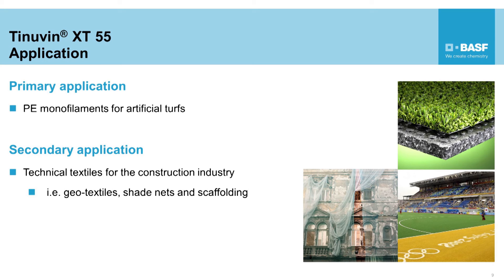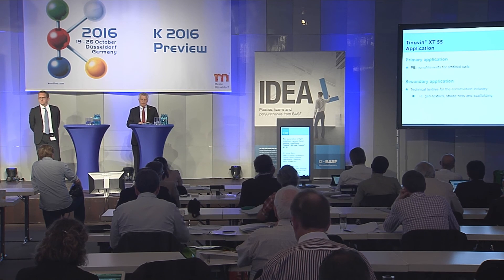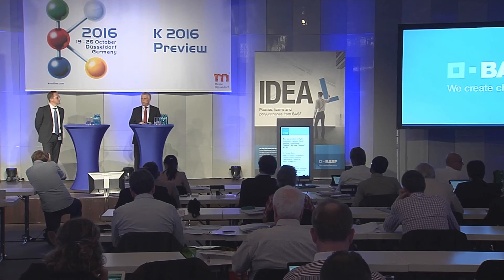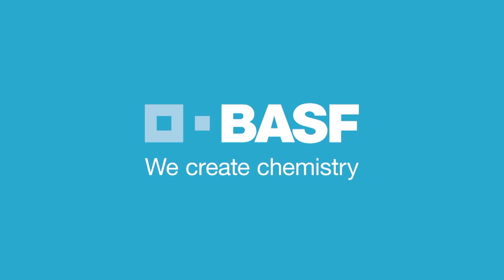The primary application focus for this new product is in polyethylene monofilaments for artificial turf used in sports flooring and landscaping. Films and tapes are used in numerous applications in the construction industry, like geotextiles, scaffolding, and shade nets. The two new products — Tinuvin 880 and Tinuvin XT55 — will innovate plastic material development. More information will be available, together with an overview of our overall portfolio, at the booth in October. I invite you to join us for that event. Thank you very much. BASF — we create chemistry.